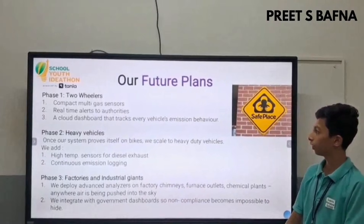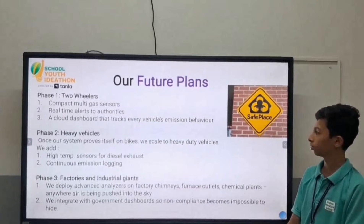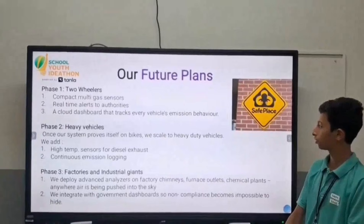There is a future plan for our idea. It includes three phases. Phase one covers two-wheelers. We have compact multi-gas sensors and a system that tracks every vehicle's emission levels.